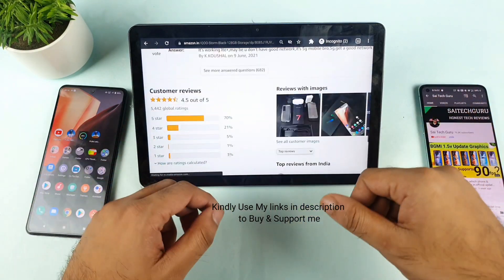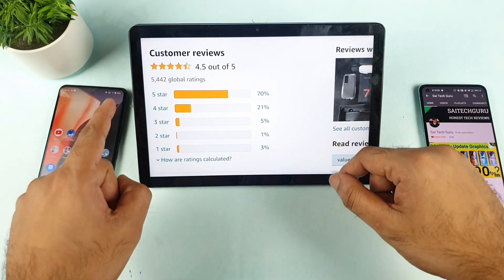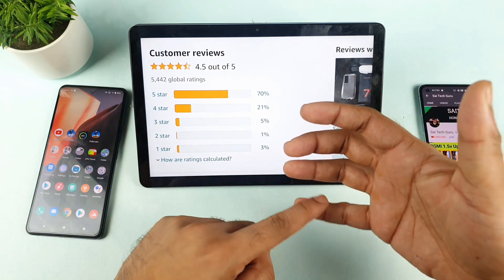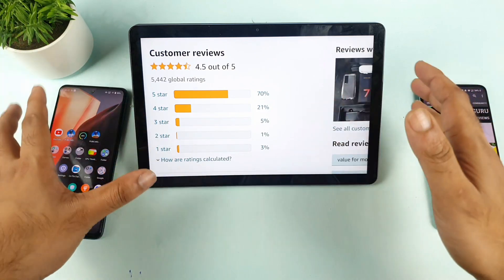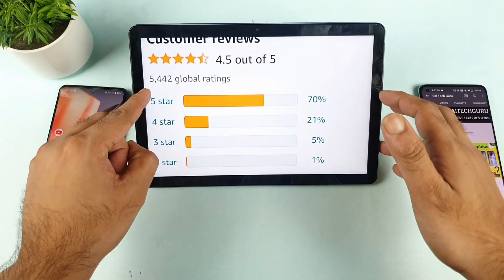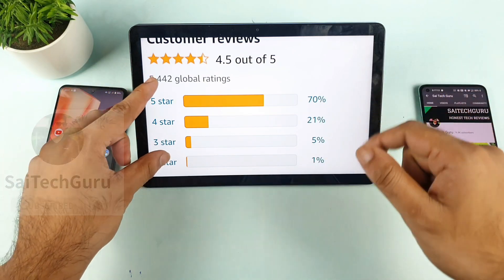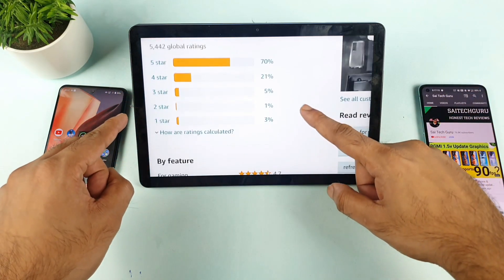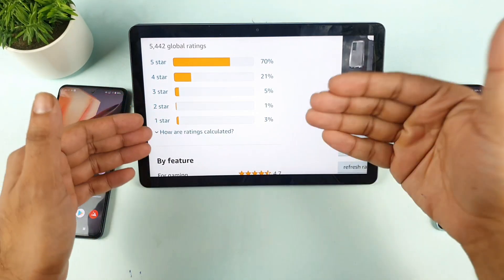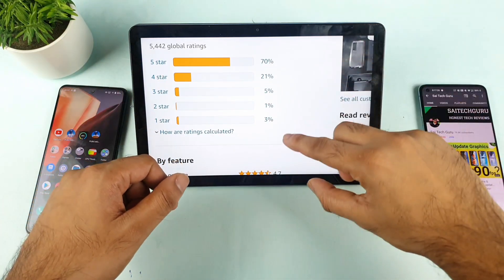First, let me check the ratings. The iQOO7 has got 4.5 stars out of 5 — the highest rated phone compared to the Mi 11X and Realme X1 Max right now. The number of ratings is also really high: 5,442 compared to around 3,000 for others. Now I'll be targeting the negative reviews — what are the issues many users are facing and whether they are true or not.